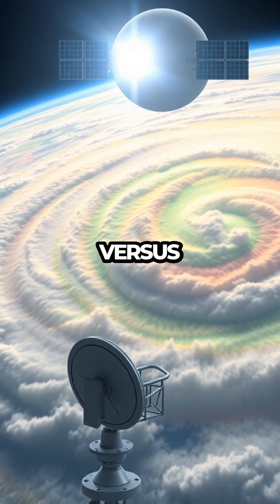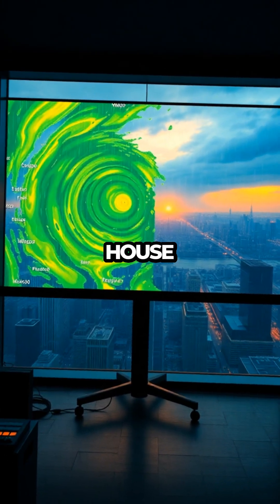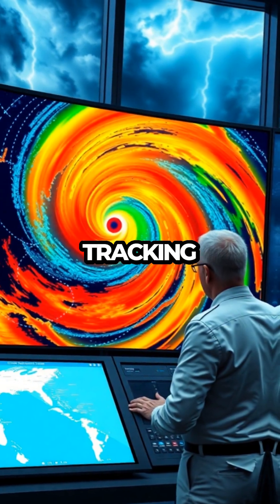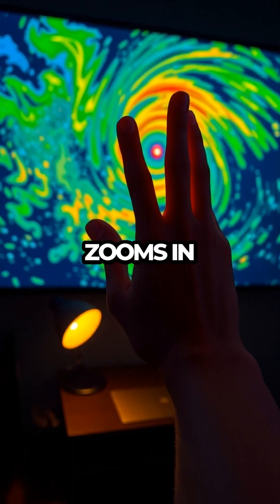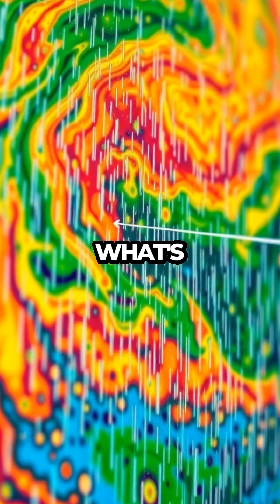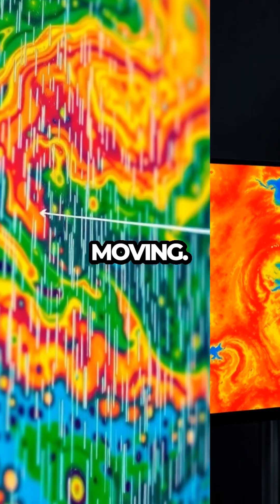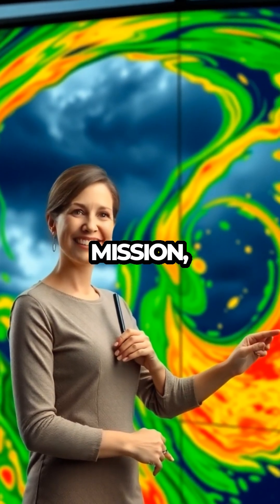So, radar versus satellite — who wins? Well, satellite gives us that high-altitude, I-can-see-my-house-from-here vibe. It's great for tracking massive systems like hurricanes. Radar, on the other hand, zooms in like a nosy neighbor — it catches local storms in the act, showing what's falling right now and how fast it's moving. You need both, really. It's like Batman and Robin: different skills, same mission — saving your plans from being rained out.